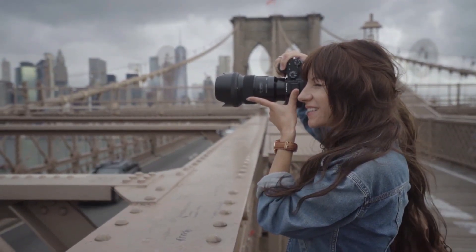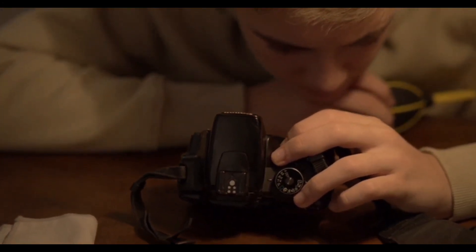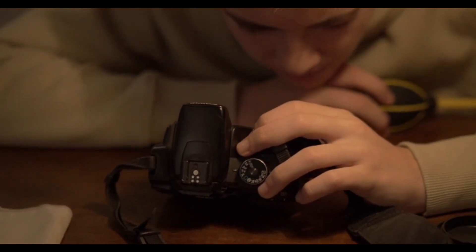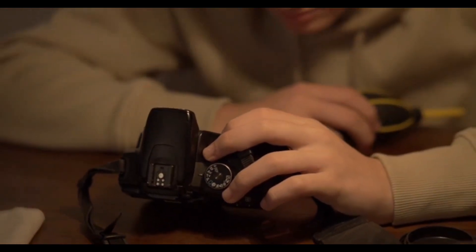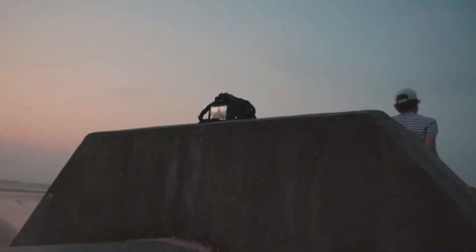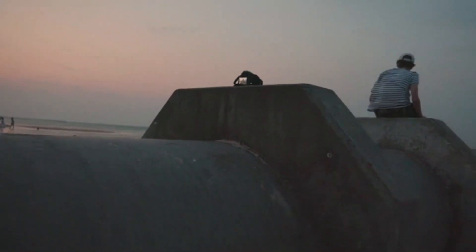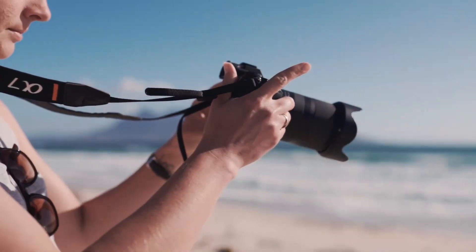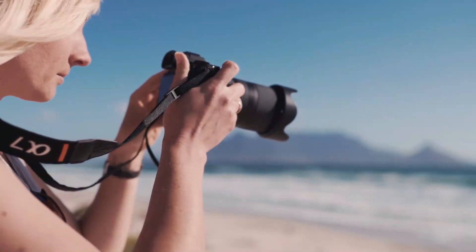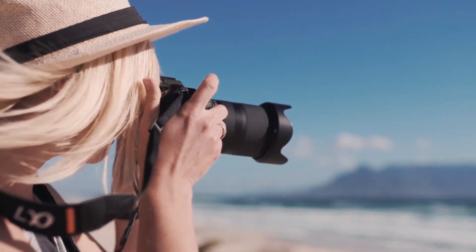Other features of the D850 include a rugged magnesium alloy body that is weather-sealed for use in challenging shooting conditions, a 7-stop dynamic range for capturing a wide range of tones, and a high-resolution electronic viewfinder for accurate framing and focus. Overall, the Nikon D850 is a powerful and versatile camera well-suited for professional photographers and videographers who require exceptional image quality and performance.